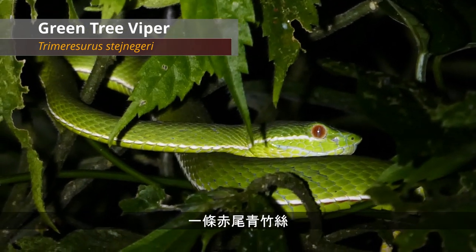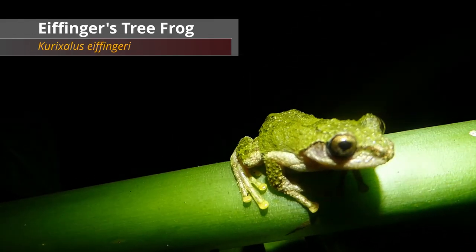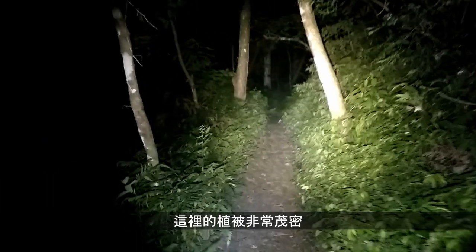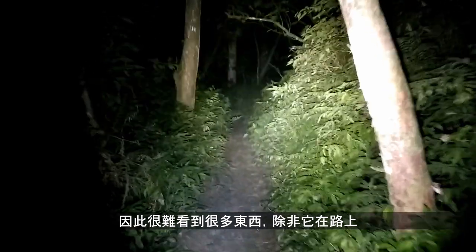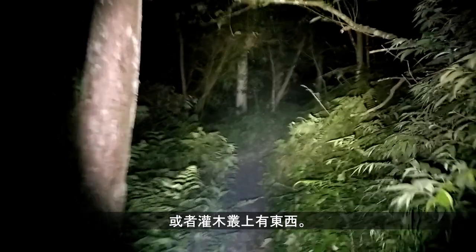And what kind of walk in the jungle would it be without a green tree viper? The vegetation here is quite dense, so it can be hard to see much beyond the small space on the track or anything that happens to be sitting up on a bush.